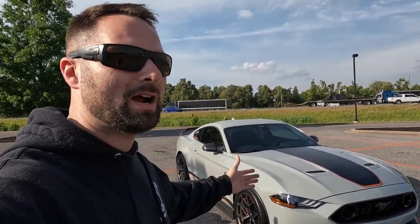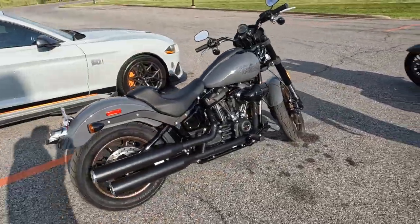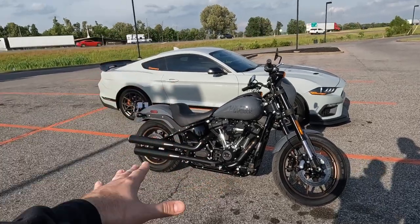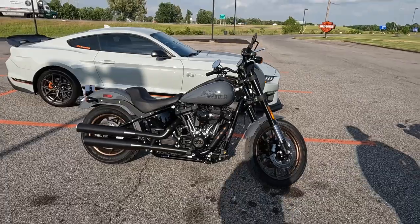Let me introduce our new daily driver. Our 2021 boosted Mach 1 is not going anywhere — we just put in a Lethal Performance dual pump fuel system with E85. But to split miles safely, we're introducing a second daily driver: the new 2022 Harley-Davidson Low Rider S. Gunship gray, temp tag, deal is done, finance ready to go. We have a fighter jet gray Mach 1 and now a gunship gray Low Rider S. Milwaukee Eight 117 — absolutely beautiful. It is a torque monster.